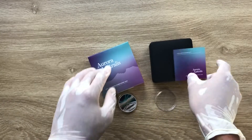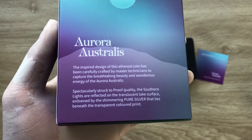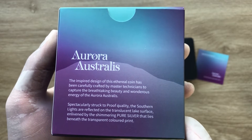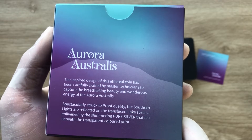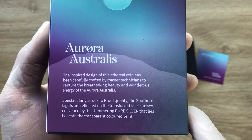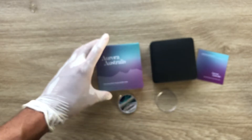It does come in this packaging here. It says 'Aurora Australis' — the inspired design of this ethereal coin has been carefully crafted by master technicians to capture the breathtaking beauty and wondrous energy of the Aurora Australis. Spectacularly struck to proof quality, the southern lights are reflected on the translucent lake surface, enlivened by shimmering pure silver beneath the transparent colored print — it is a print that they've applied on it.